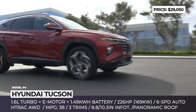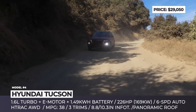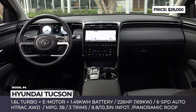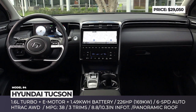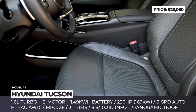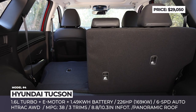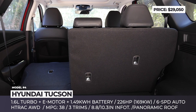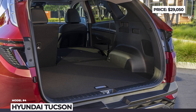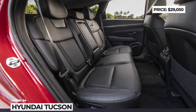The 1.6-liter mill is paired with a single electric motor and a 1.49 kWh battery pack, ensuring all-wheel drive capability and netting 226 horses and 195 lb-ft. Depending on the trim level, the system returns 36 to 38 mpg in a combined cycle. Most Tucsons get black or gray cloth upholstery with heated front seats, push-button start, digital gauge cluster and a full suite of Hyundai SmartSense safety tech.